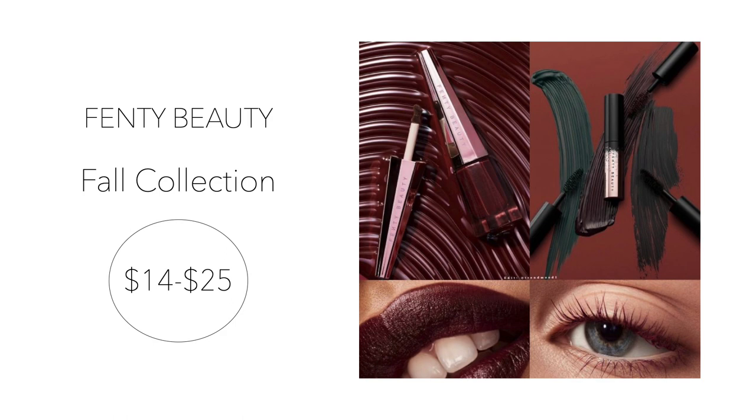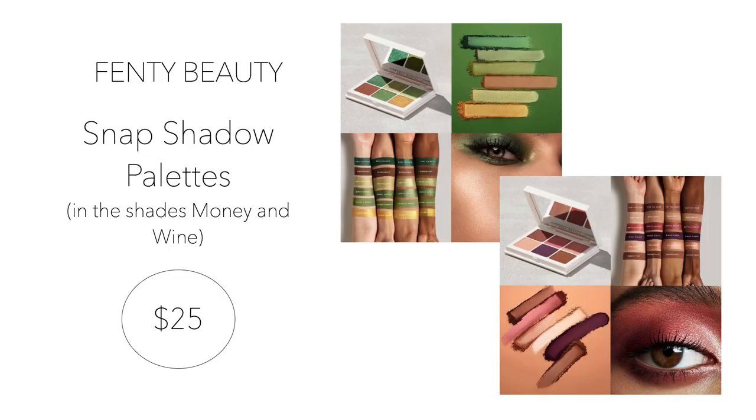Number four is the Fenty Beauty fall collection. Additional fall makeup products include their Full Frontal mascara, which will come in minis retailing for $14 each. The minis are offered in three colors: black, Merlot — a deep burgundy — and Ivy League, which is a forest green. The brand is also launching a new lip paint shade called Underdog, a soft matte deep burgundy perfect for a moody fall makeup look, retailing for $25.